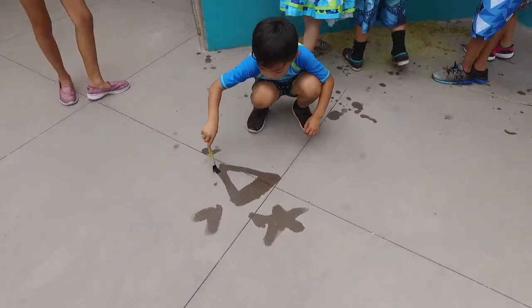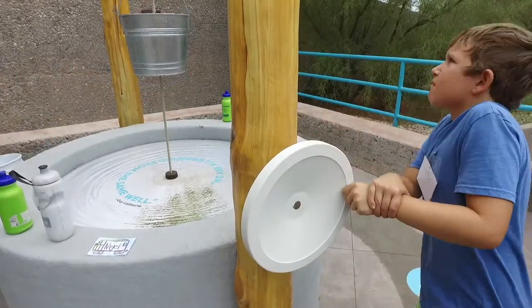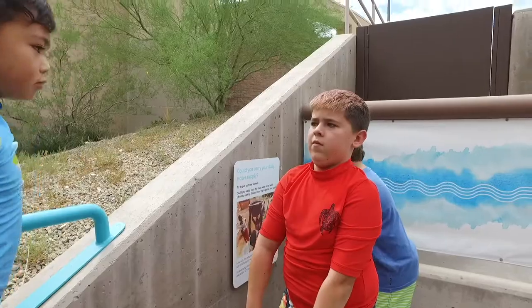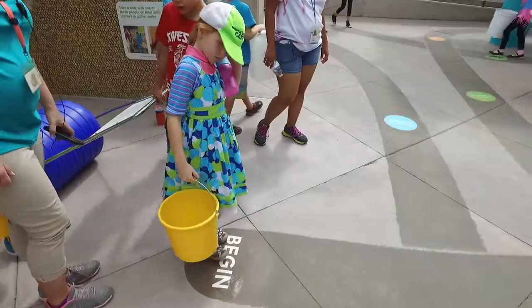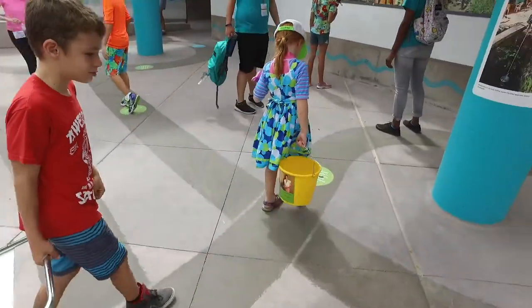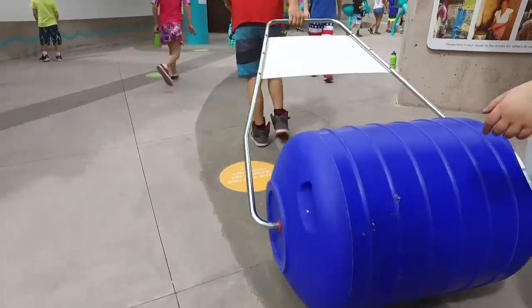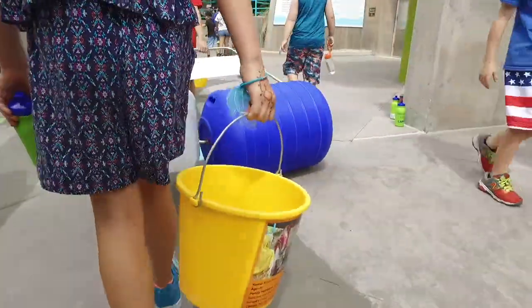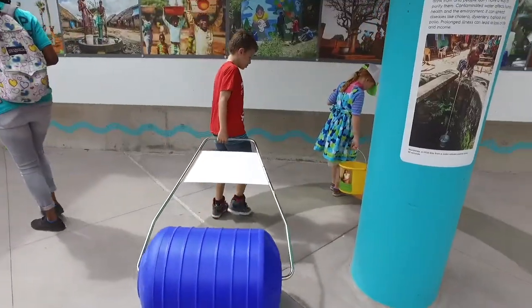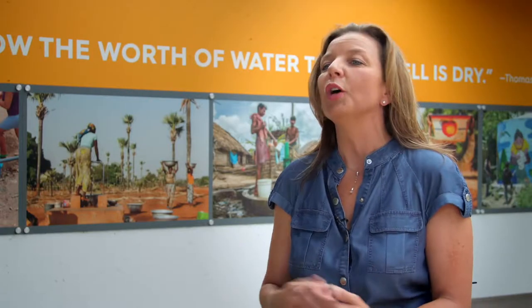One Drop wanted their portion of the Water Works story to be emotional and enjoyable for global and local users of this universally important human resource. It's a powerful message, but they wanted it to be fun and interactive. They really wanted kids to understand what it would be like to walk in somebody else's shoes — like a girl that wakes up in Summerlin and goes to school compared to a girl in Burkina Faso who has to walk for miles daily and can't go to school. But they still wanted to make it fun and interactive so kids will learn while they're playing, which is the best way to learn.